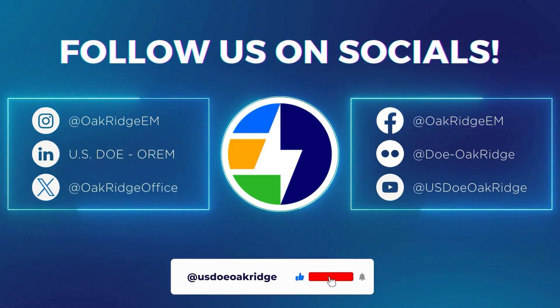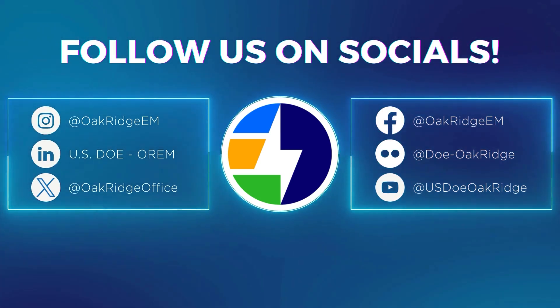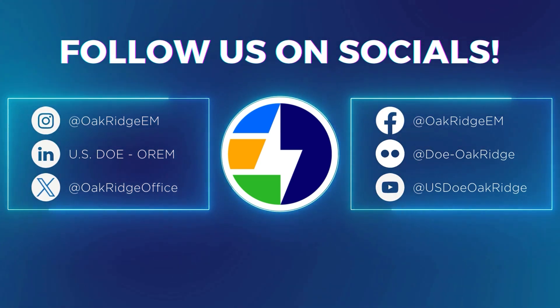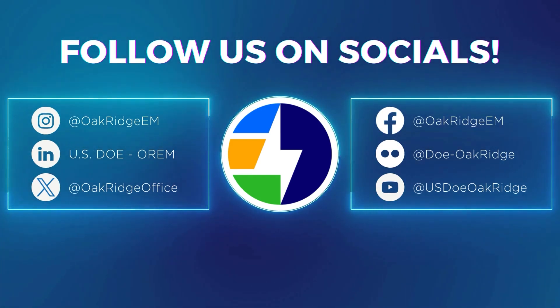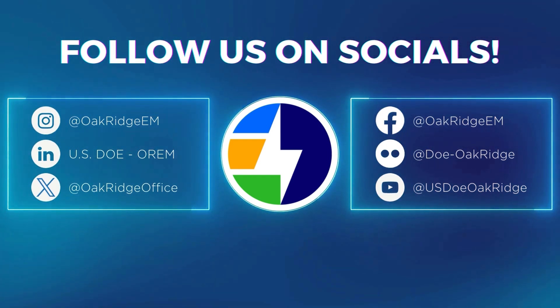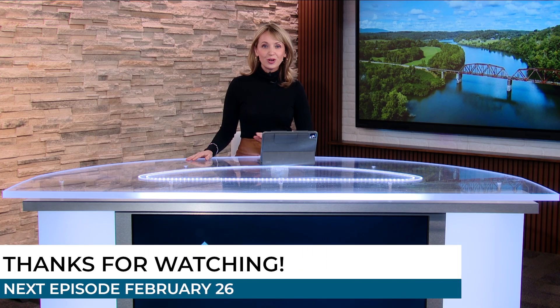Don't forget to follow us on our social media accounts. We post this show on our YouTube channel, and if you like the topics we covered here, we often have more over there. You can also follow EM News on our Facebook, Instagram, and X accounts. Thank you so much for joining us. New episodes come out the last Wednesday of the month — you can watch on air or online, same places as always. We'll see you next month from the EnergyCast Studio in Oak Ridge.